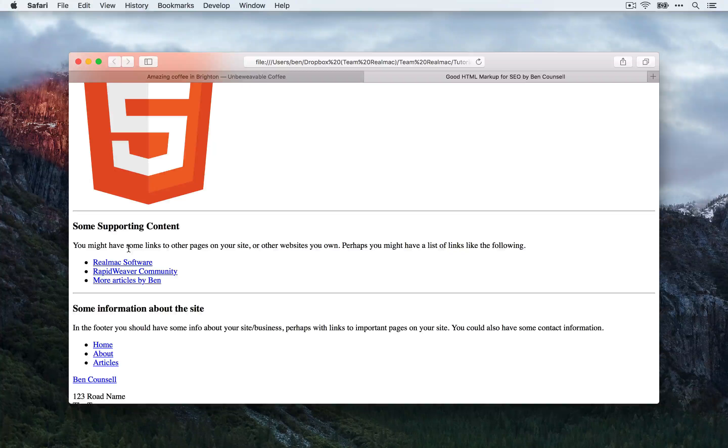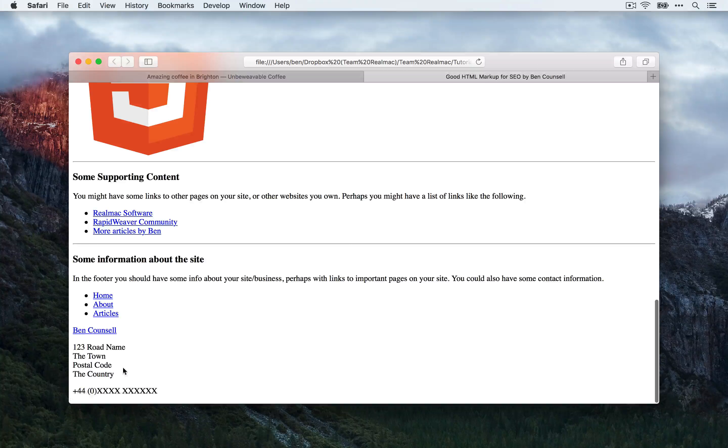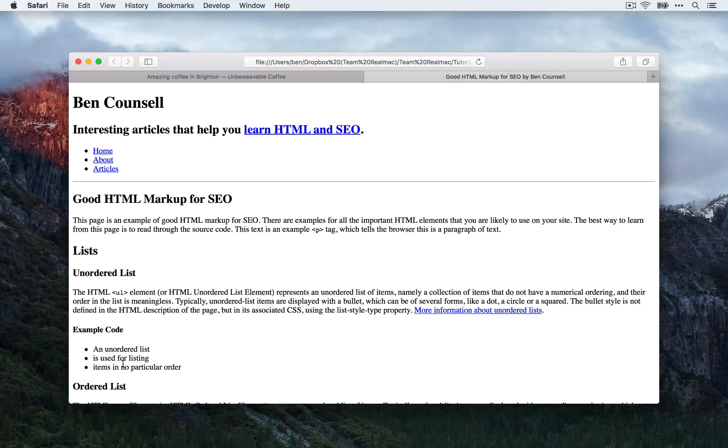Underneath the main content, I have a sidebar with some supporting content. This could be links to other pages on your site, or it could be some links to other relevant websites. Finally, we have a footer with some additional information about the site or our company, and we have replicated the navigation so it's easy for users to navigate through all the other pages on our site. Then we have the company name and the address.